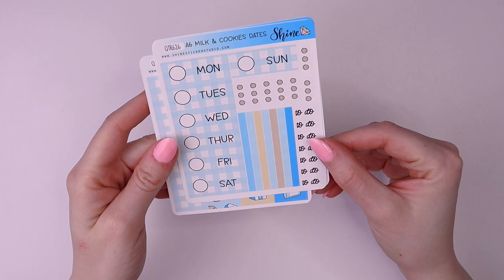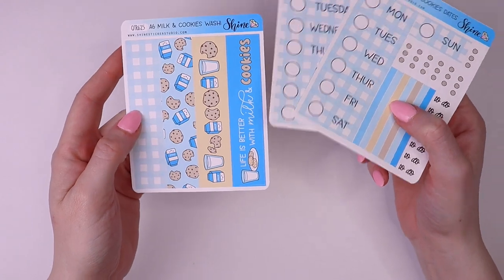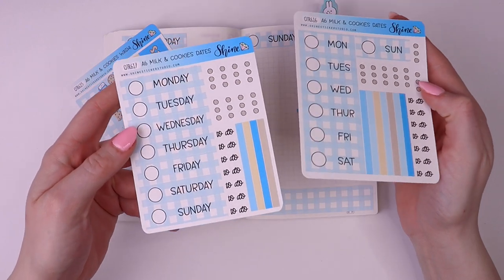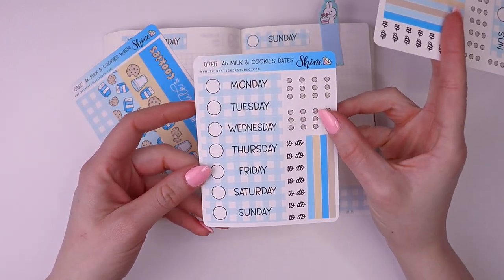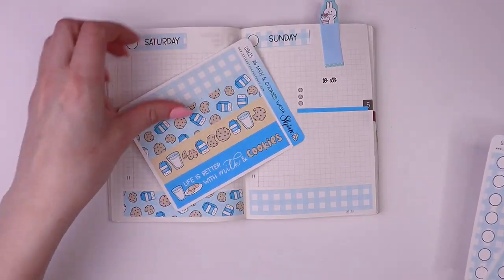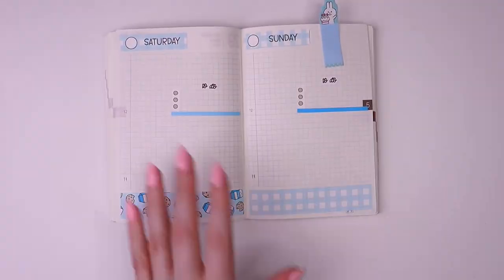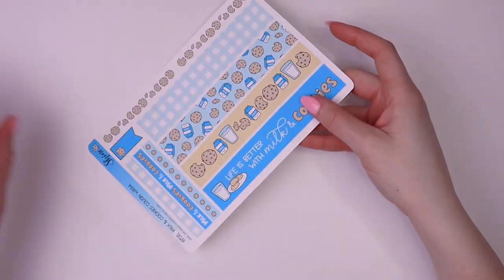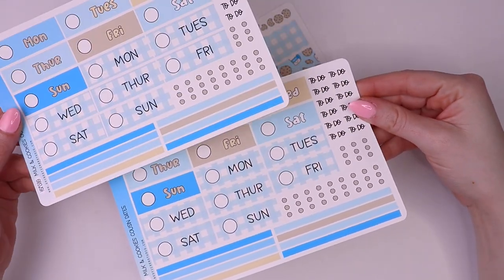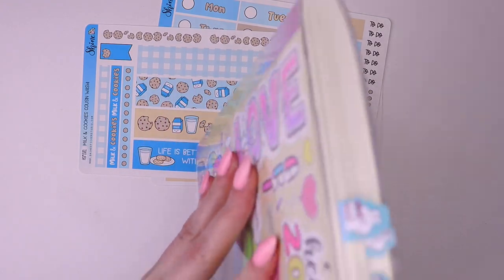We also have stickers for Hobonichi Daily Pages, sized for the A6, and here's what that looks like. We offer two formats: one sized for the English version Hobonichi and the other for the Japanese. And then here are the washi strips — so so cute. We also have that formatted for Hobonichi Cousin dailies, so here's the date cover sheet and the washi strips, and I have those in here as well.